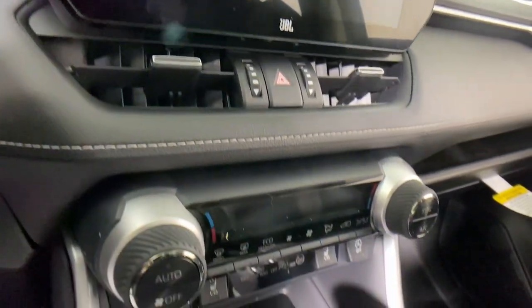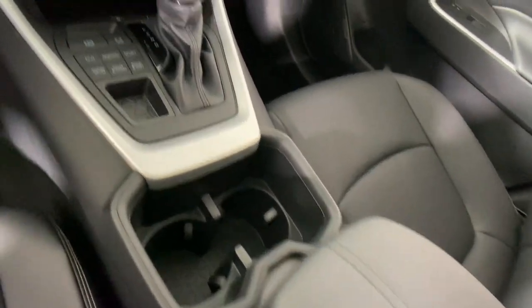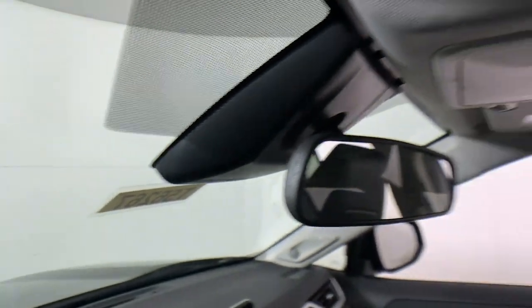And its ample cargo capacity, driver assistance tech, and multimedia infotainment system give you the confidence to relax and enjoy the drive. These are just some of the great options this vehicle comes with.